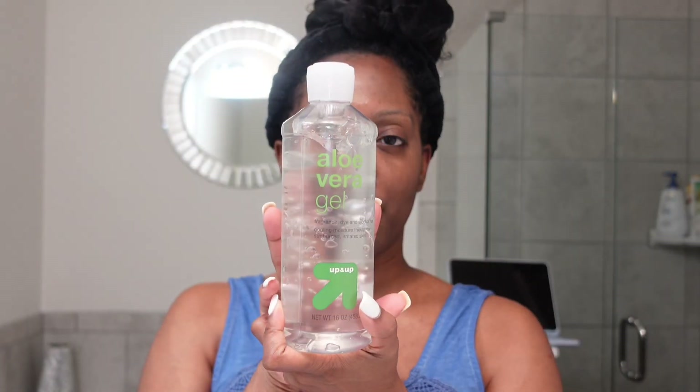My face is completely dry, so I'm going to go ahead and put this aloe vera gel on my face and then start the process of dermaplaning.